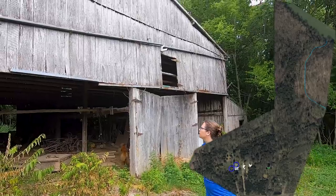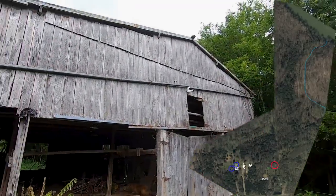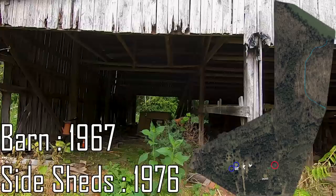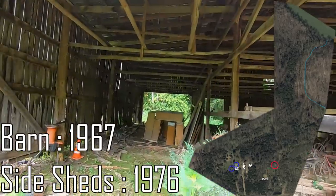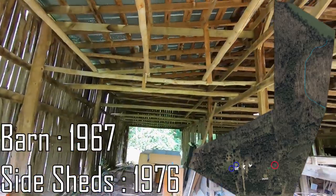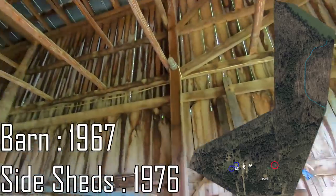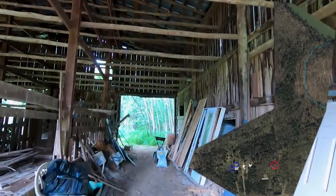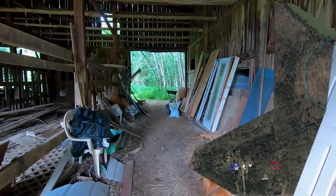Out here is our gray barn. This barn we believe was a tobacco barn originally. As you can see, it has all of the posts that the tobacco sticks would have hung the tobacco from. We're not sure exactly what we're going to use this barn for, but we do like it and we do plan on keeping it.